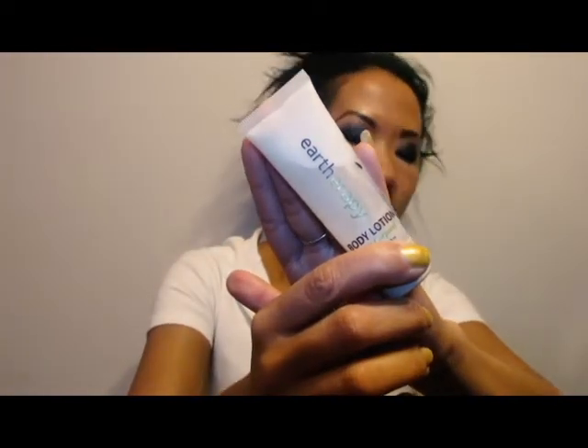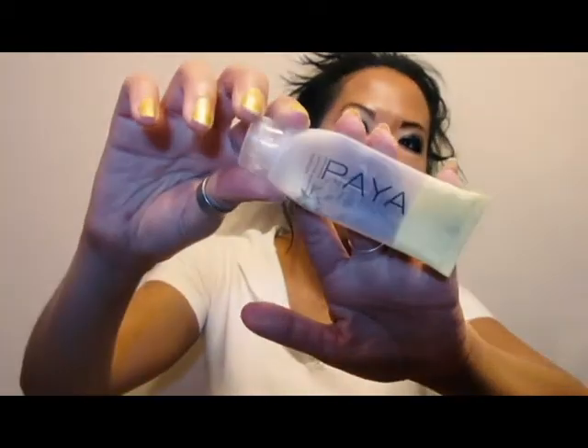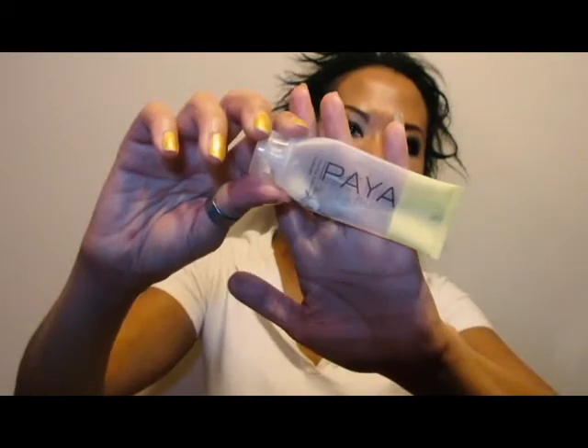This is the Earth Arabi line again, except it was the body lotion. Thought it was alright, but my body skin is really dry so I need something a little more substantial. This is the Paya Body Lotion — I showed you the facial cleansing bar earlier.